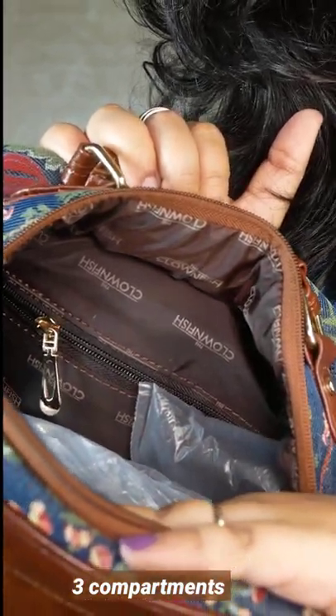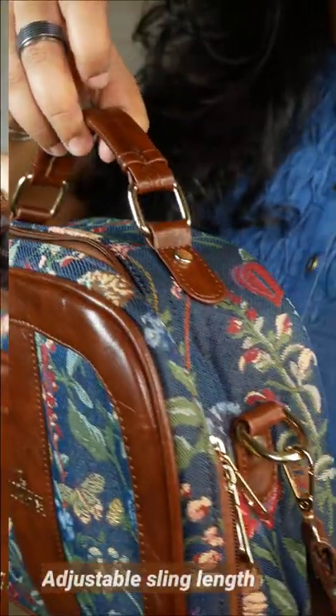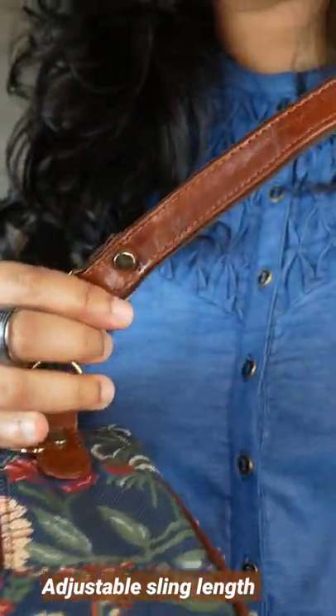The zipper quality is great. There is an inner compartment and the lining quality is amazing. The sling quality is excellent and it is sufficiently lengthy as well.